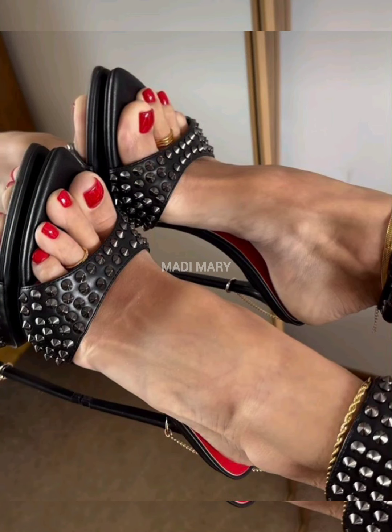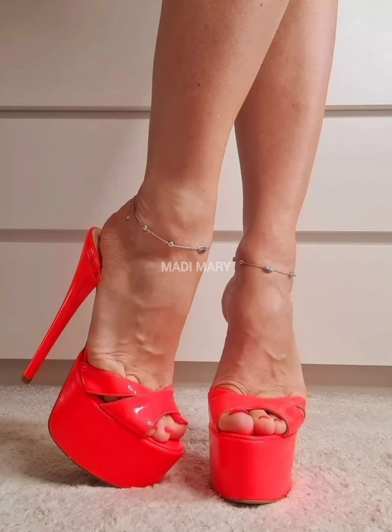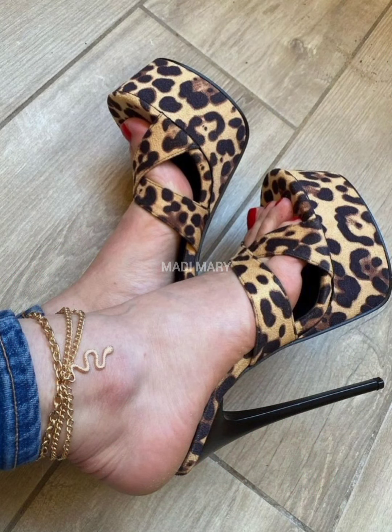High Heel Mules are not only just footwear — they symbolize a blend of beauty, style, and confidence. Remember, with every step you are not just walking; you are making a statement.